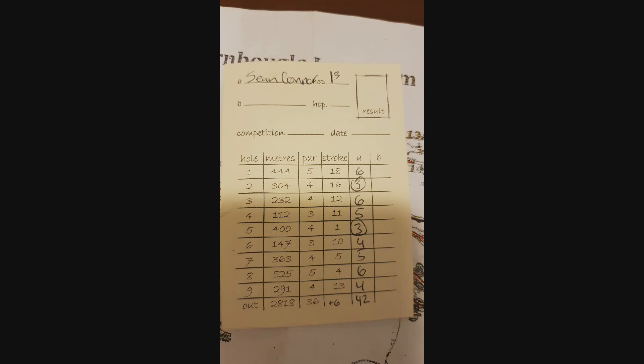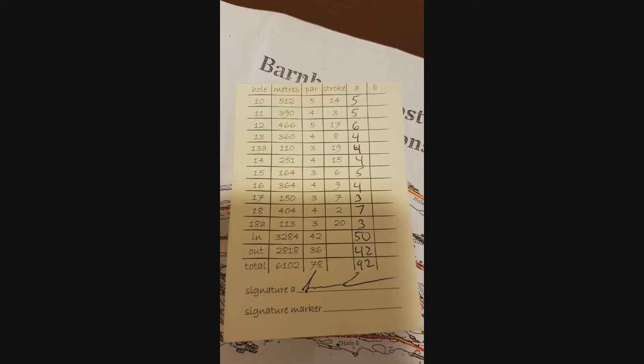Here's a look at my scorecard. Two birdies on the front; unfortunately I did not have any birdies on the back, but I did have quite a few pars. Thank you guys for watching — I will try to get some new videos uploaded pretty soon.